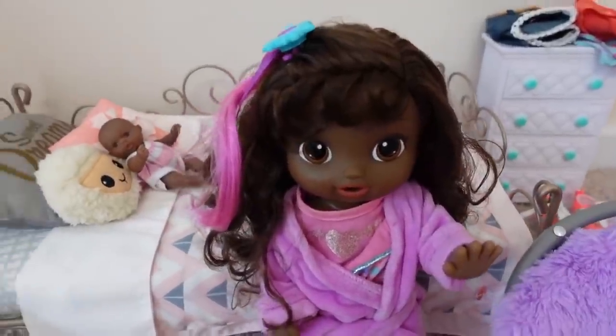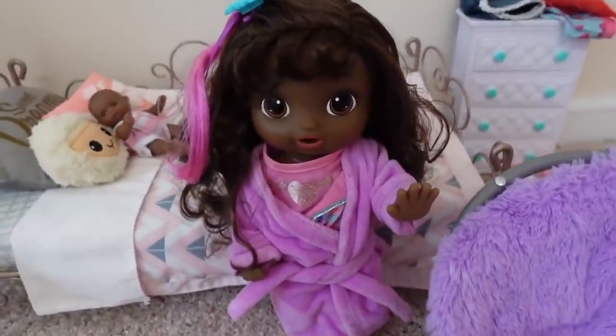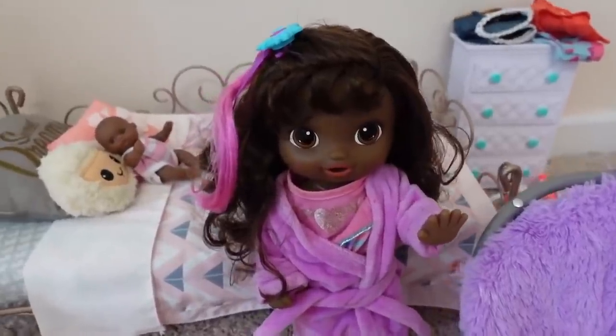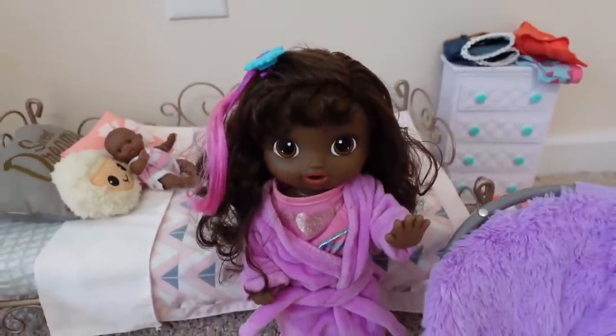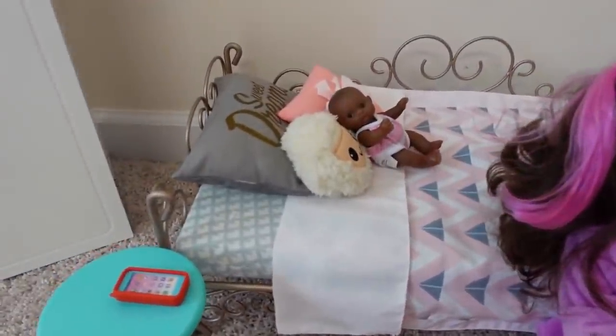Welcome back to my channel. In today's video I will be showing you the morning routine of my Baby Alive, cute hairstyles. Amaya, I will also be packing her backpack and her lunch box for school. Amaya usually wakes up pretty early.